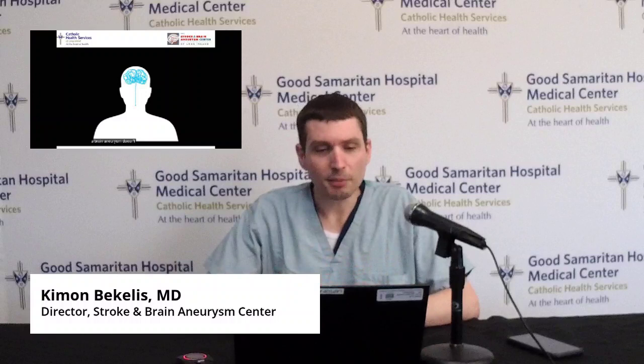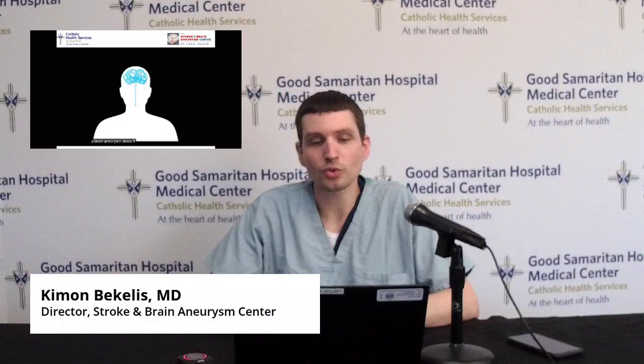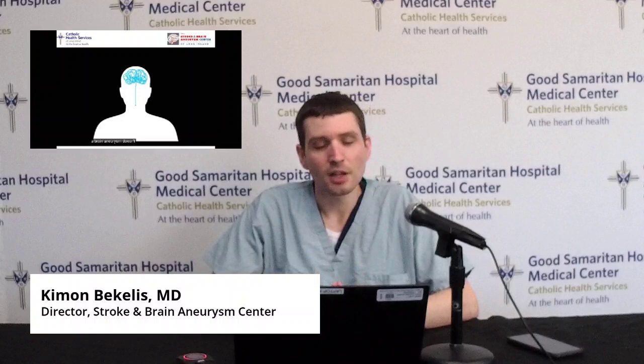We're working closely with the Lisa Colagrossi Foundation — I encourage you to visit their website, which really sends the message of how devastating and sudden a rupture of a brain aneurysm can be. The message is: if you know you have a brain aneurysm, go get checked out and see if you need treatment. And if you develop symptoms such as new-onset headaches, dizziness, or blurry vision, go get checked out. It can mean the difference between life and death.